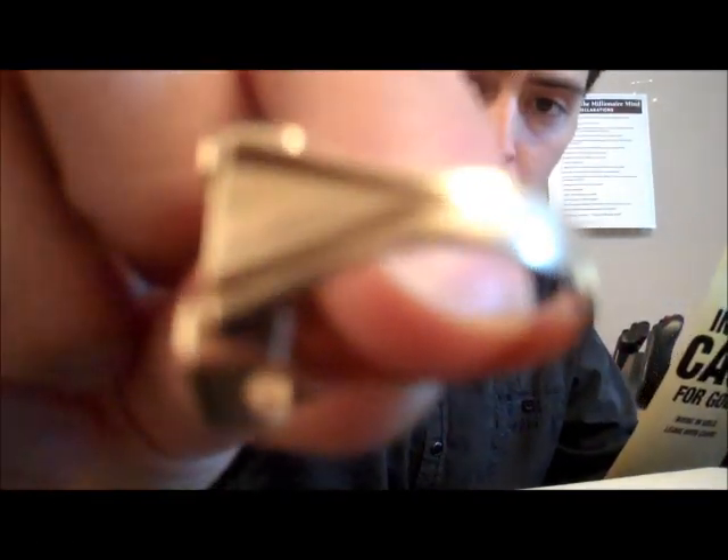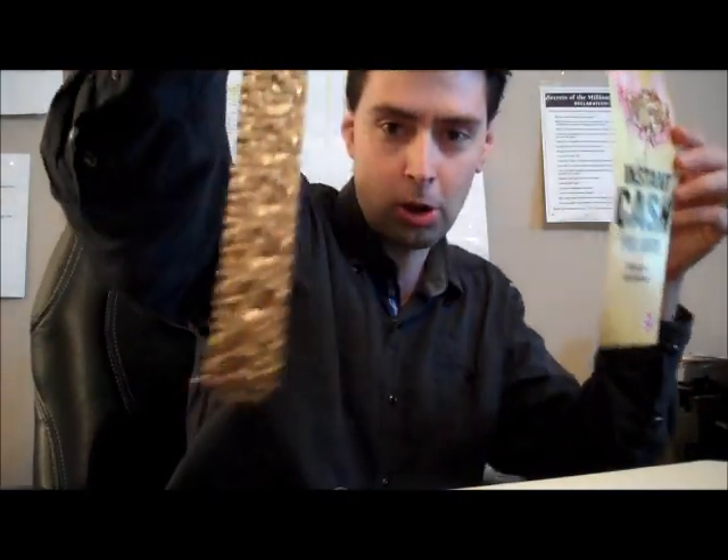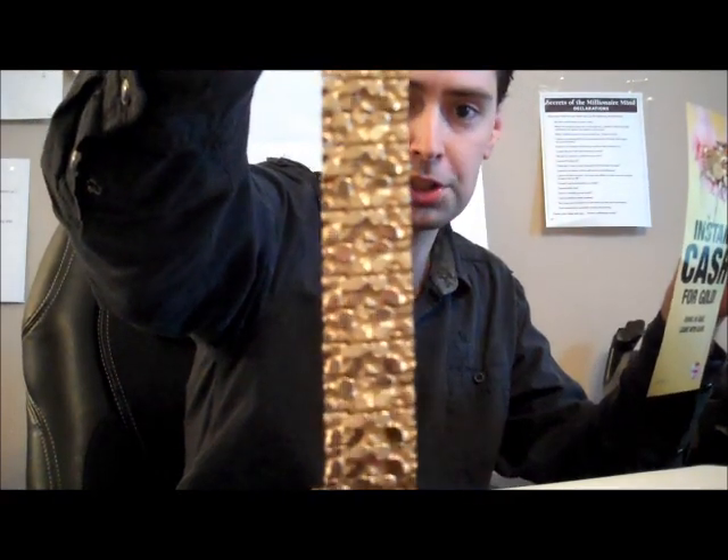Alright, so Aaron here again. I just got back from taking my gold into the local Money Mart. Like I told you, I took this little ring in that I paid my customer $97 for. And just out of curiosity, I also took in this big bracelet that I bought from a customer the other day. My customer for a bracelet like this would get about $1,400.